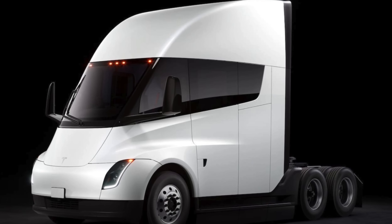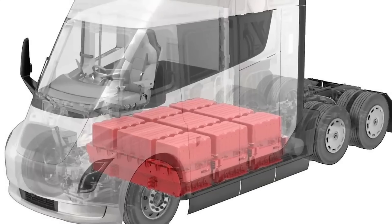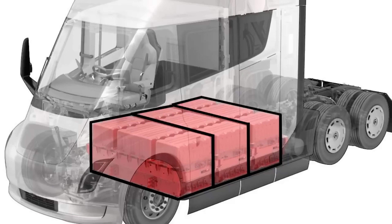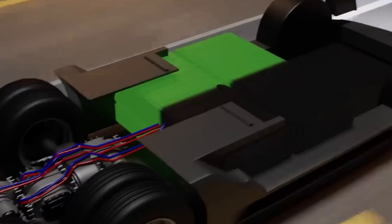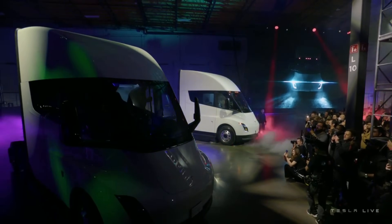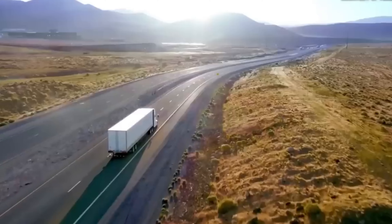What does the future hold for electric trucks? We'll make predictions about upcoming innovations, potential breakthroughs in battery technology, and how these developments could shape the future of transportation. This forward-looking segment will inspire and inform viewers about the exciting possibilities ahead.